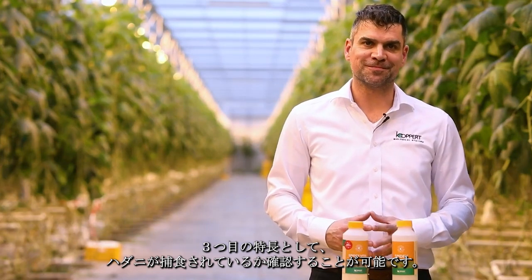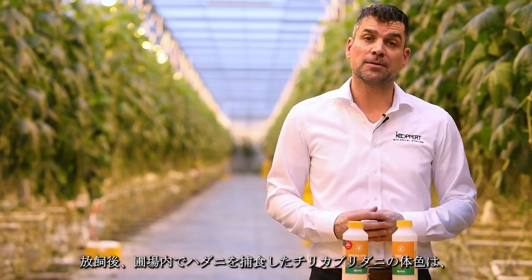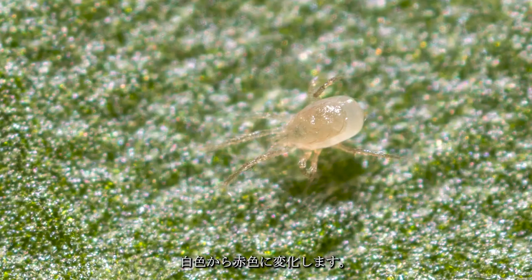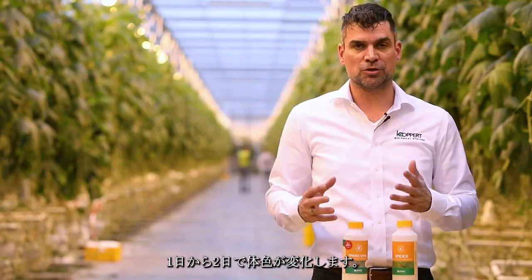And third is the proof of predation. After consumption, the color in the Spydex Vital gets absorbed by the phytoseiids and it will make them turn from white to red, within a time frame of one to two days.